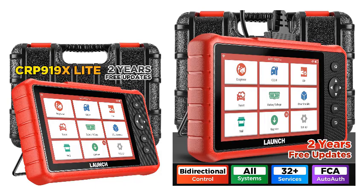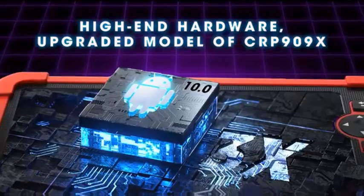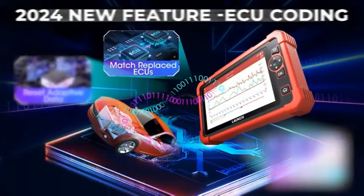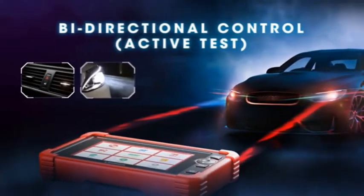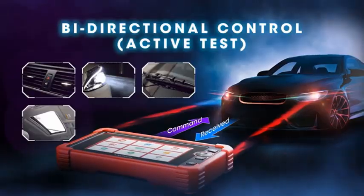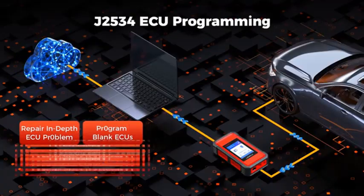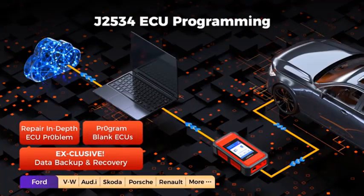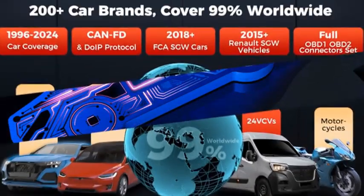One of its standout features is bi-directional control, allowing users to actively test and control vehicle components, making it a powerful tool for troubleshooting and repairs. The scanner supports FCA AutoAuth, enabling secure access to Fiat Chrysler Automobiles (FCA) systems for enhanced diagnostics. The CRP919X Lite 2025 also comes with two-year free updates, ensuring compatibility with the latest vehicle models and software advancements.